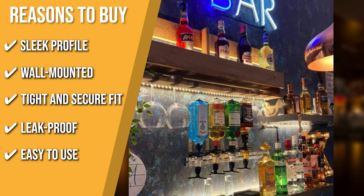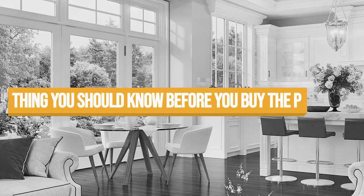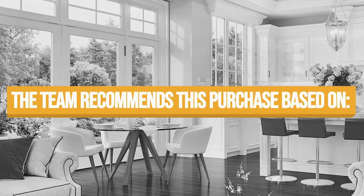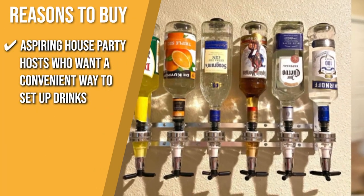Easy to Use: Simply place your glass under the dispenser, press the trigger up, and let gravity deliver your rum and whiskey mix. One thing to know before buying: the valve part is plastic, so be cautious when using it with hot drinks. The TrustedShoppyGuy team recommends this to aspiring house party hosts who want a convenient way to set up drinks.